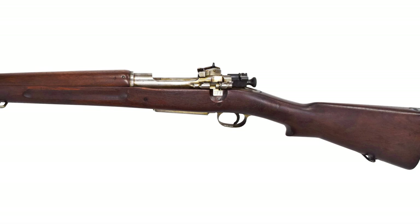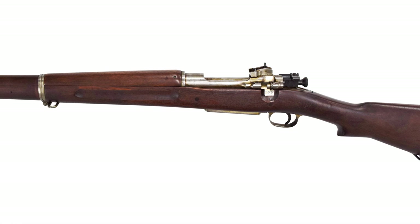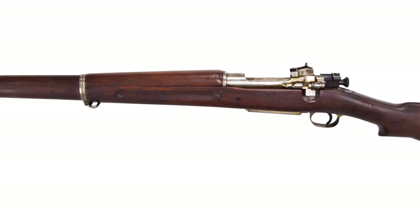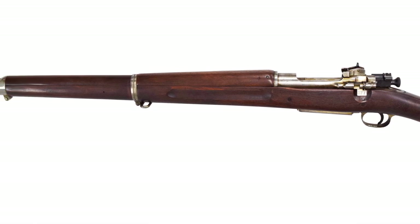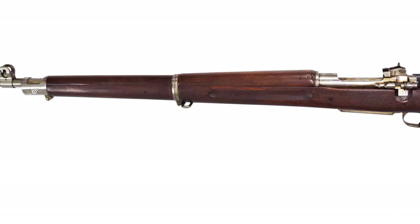However, Remington believed that if they could lease the old tooling previously used at the Rock Island Arsenal to produce M1903s, they could tool it to produce the M1903 in just 12 months. It was suggested that the tooling be adapted to produce the rifles chambered in the British .303 cartridge.